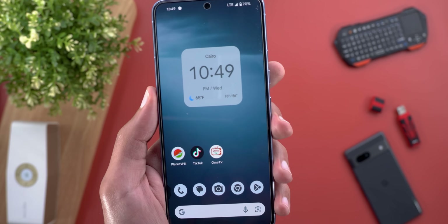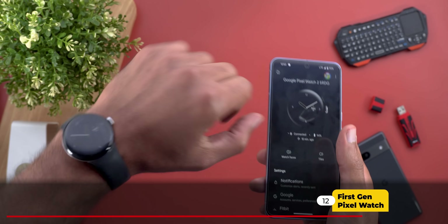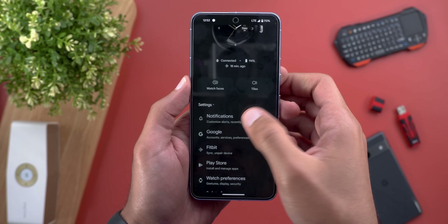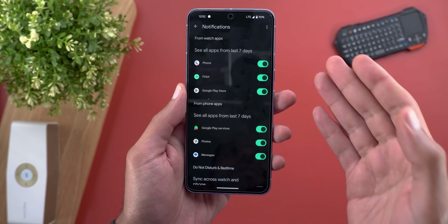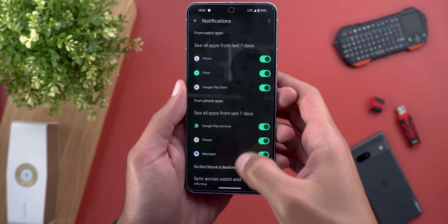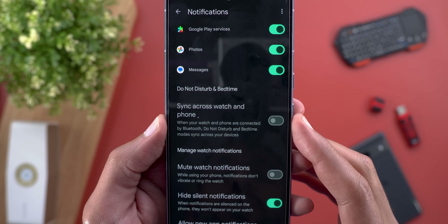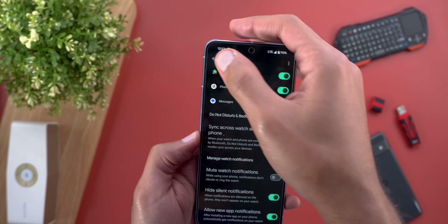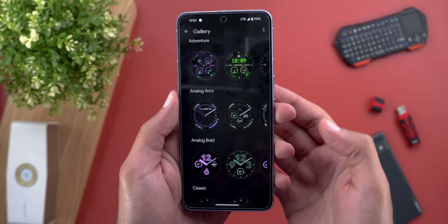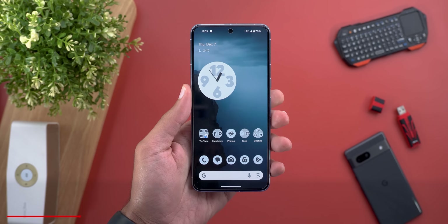The first-gen Pixel Watch also got a couple of new features from the Pixel Watch 2. The first is the ability to synchronize Do Not Disturb and Bedtime modes to your Pixel Watch — you can find it under Notifications inside the Pixel Watch app, and you'll see 'Sync across watch and phone.' The second new change is two new watch faces added to the first-gen: Analog Arcs and Adventures.